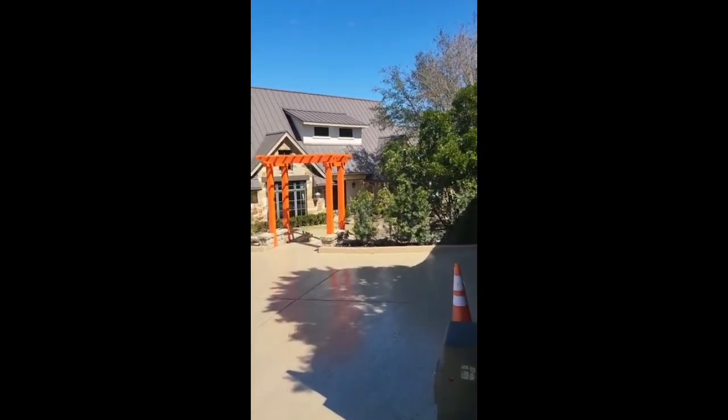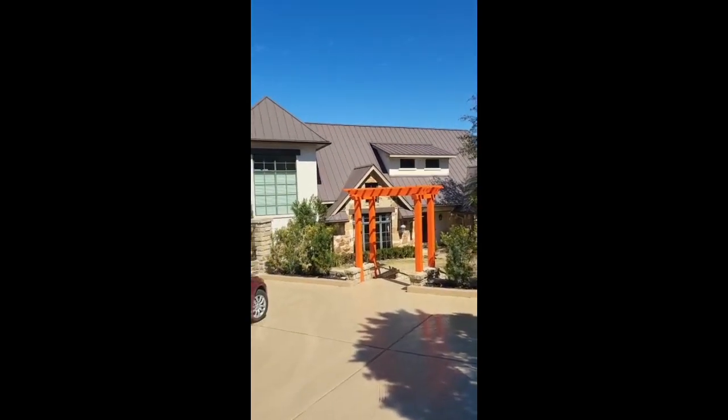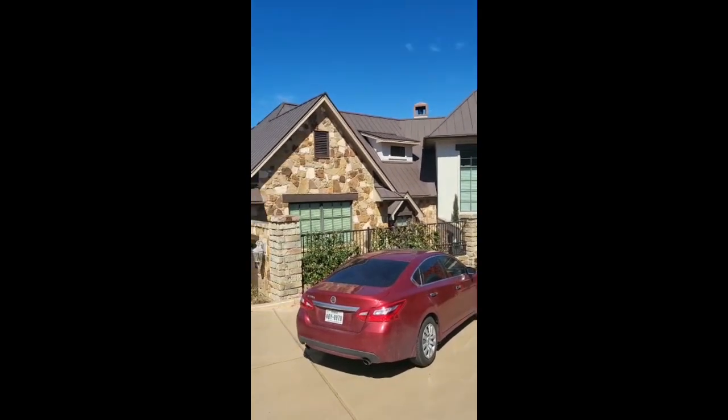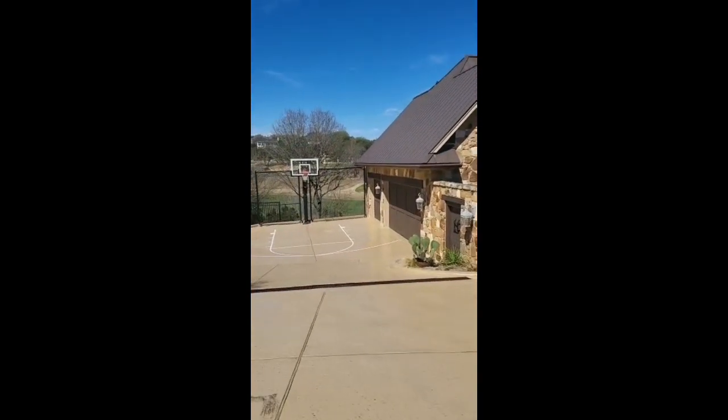Good morning, y'all. Just wanted to update you on a project we did this summer. This is the Campbell residence — a beautiful home where we applied multiple coatings on the substrates of this house.